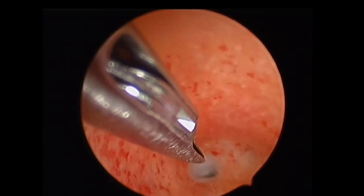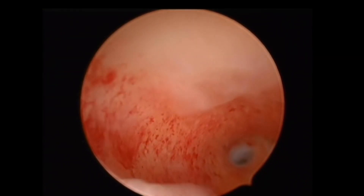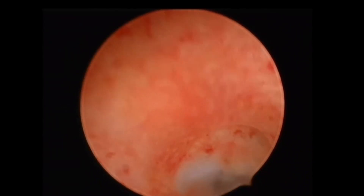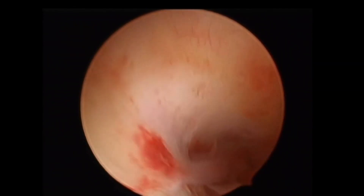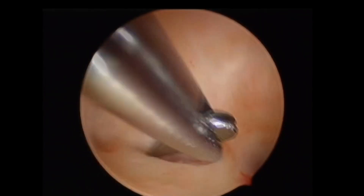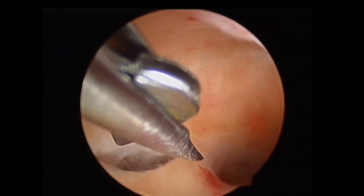Let me share some tips and tricks for the techniques of Asherman's surgery. As you observe now, there is a very small, less than one centimeter cavity just above the level of the caesarean section scar. So, just probing the fundus with the scissor — trying to touch and feel. I say touch and feel. The consistency of fibrous tissue is different than the consistency of adhesions, different than the myometrium.